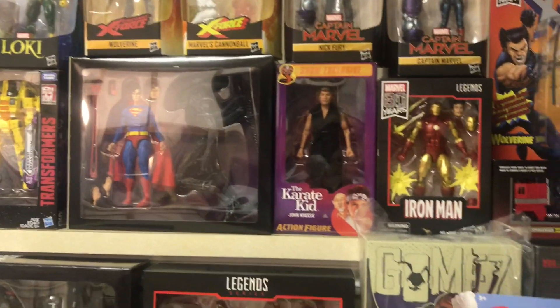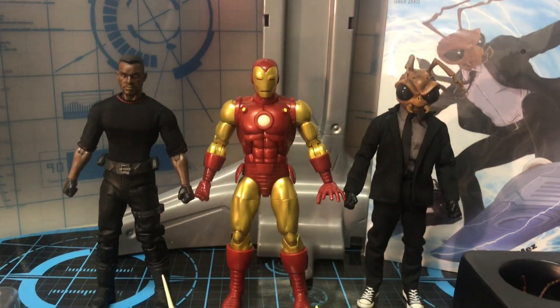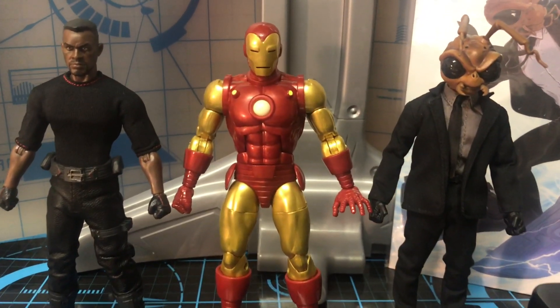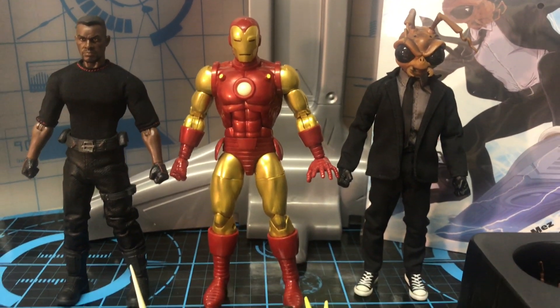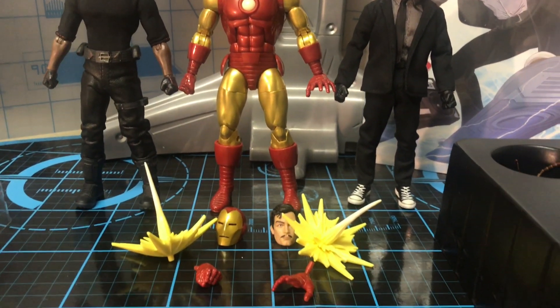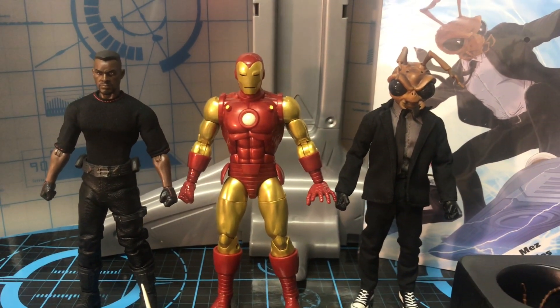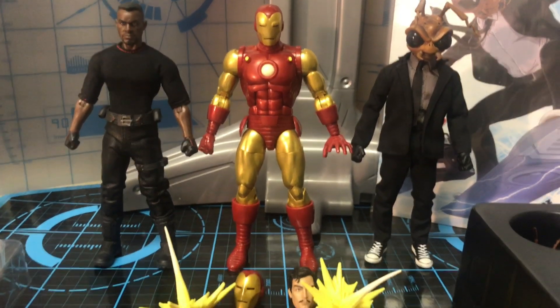Let's go ahead and open some of these figures up and see some size comparison. Here is how all three of these figures look outside the package, guys. I must say, this is probably by far the best classic Iron Man that Marvel Legends — that Hasbro has come out with for the Marvel Legends line. There's nothing bad for me to say about this figure. I highly recommend it.